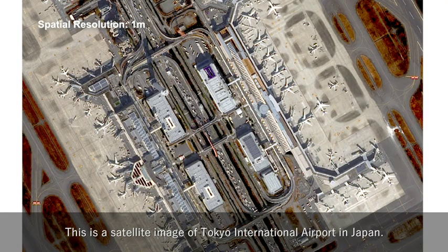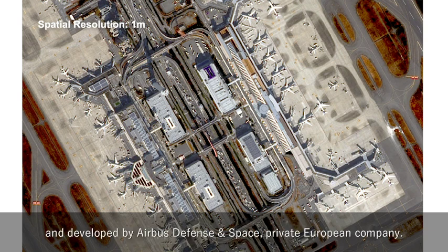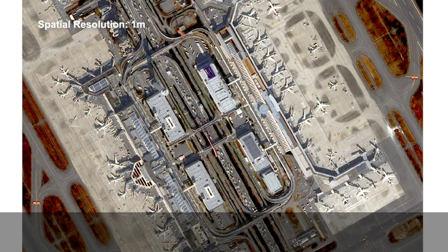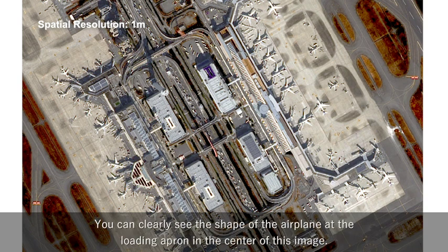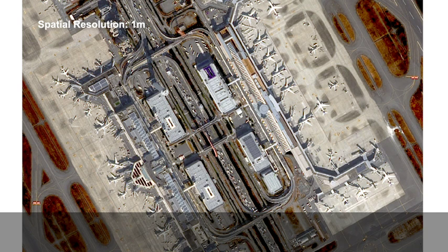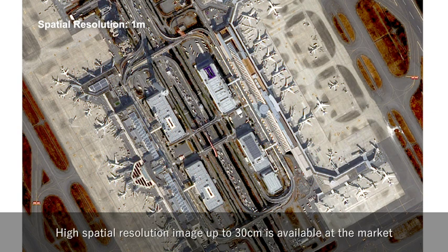This is a satellite image of Tokyo International Airport in Japan. It was taken by the KAZ-EOSAT, which is operated by the Republic of Kazakhstan and developed by Airbus Defence and Space, a private European company. Its spatial resolution is 1 m, while the swath width is approximately 20 km. You can clearly see the shape of airplanes at the loading apron in the center of this image. You can also recognize the airport runways, concourses, and cars.